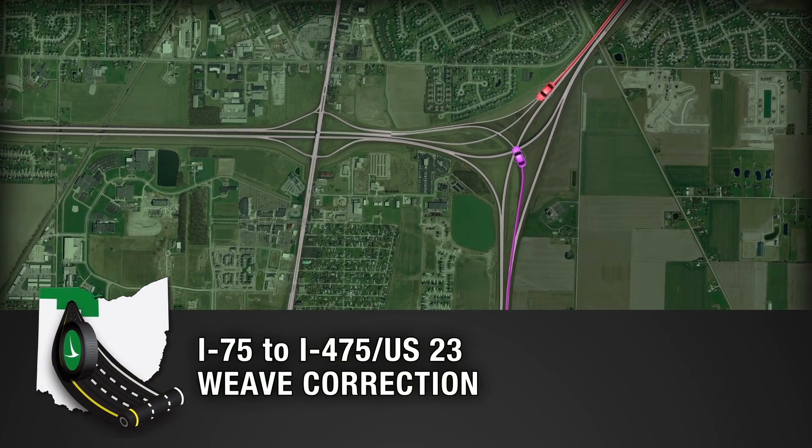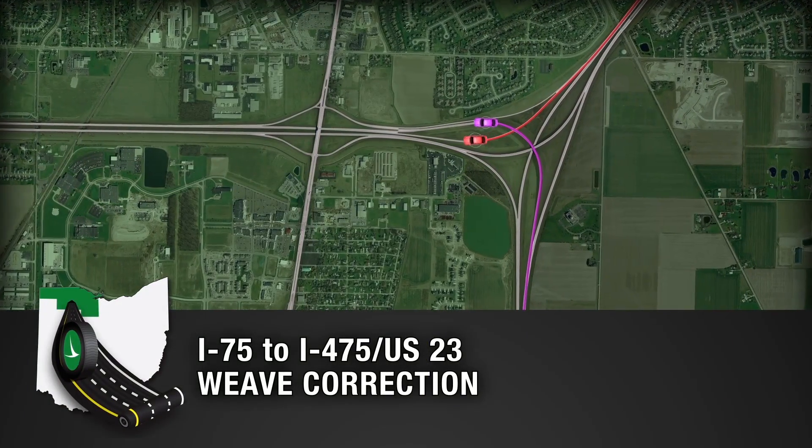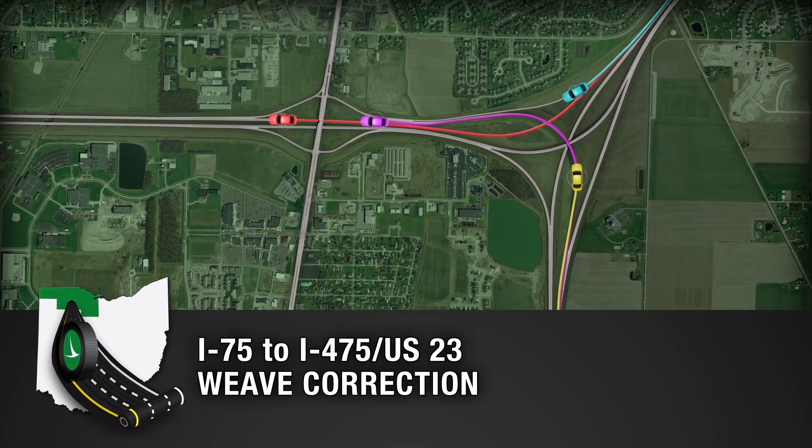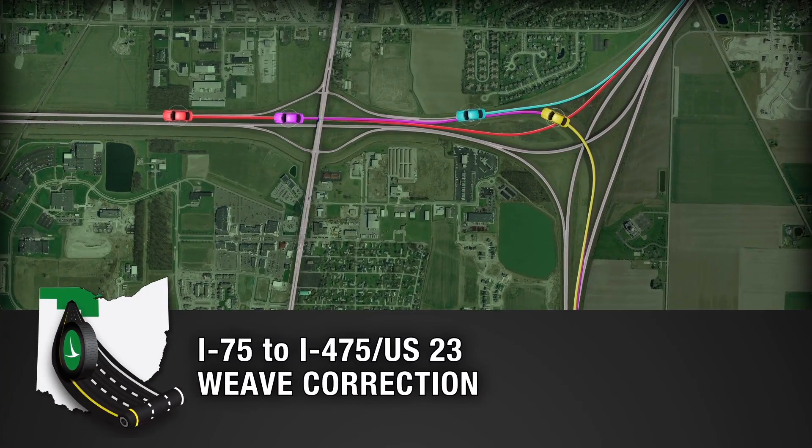As you can see from the video, the Ohio Department of Transportation Safety Project will be correcting the traffic weave, improving both safety and traffic flow through the interchange.